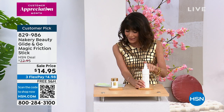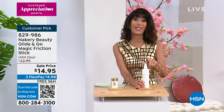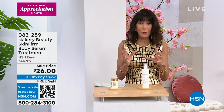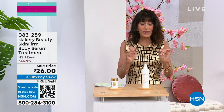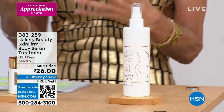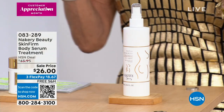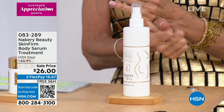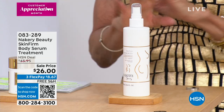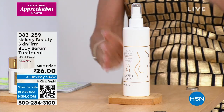The price is only $26 today for the serum. This is another proprietary blend. When you spray it on your skin it immediately absorbs. It has arctic microalgae, caffeine, hibiscus, and shea in it. It's very powerful and very targeted.